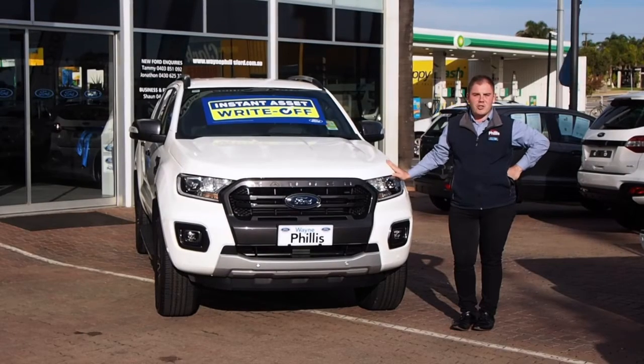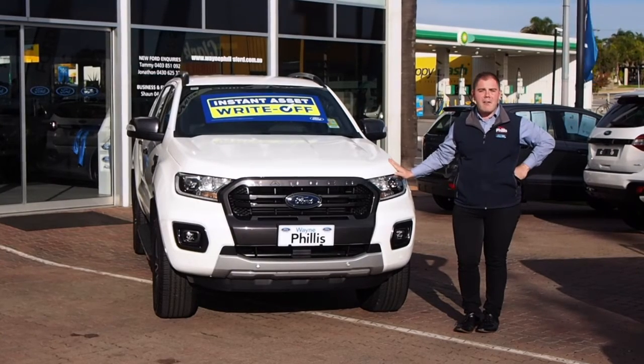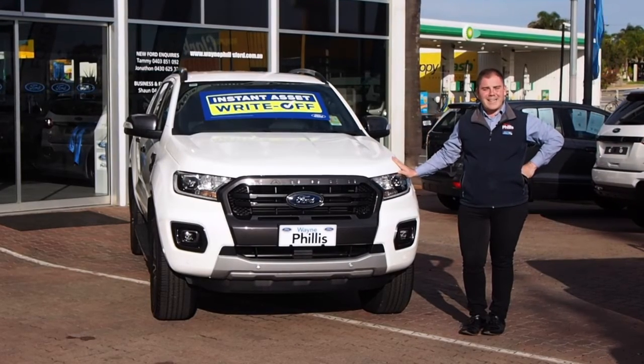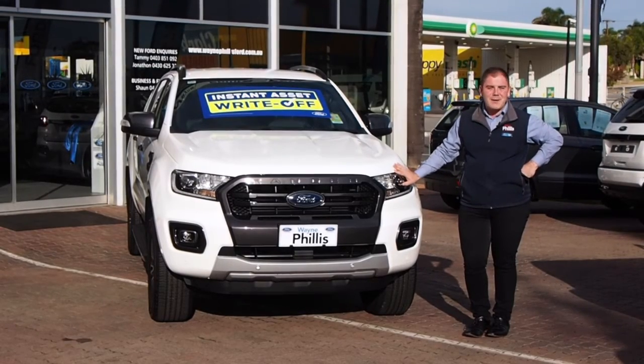Get in before June 30 and take advantage of the all-new instant tax write-off for all new vehicle purchases. We have awesome ABN specials and drive-away campaigns to suit whatever budget you're looking for. Come on in and see myself, Johnny — I cannot wait to show you around one of our exciting Ford Ranger models. We'll see you soon.